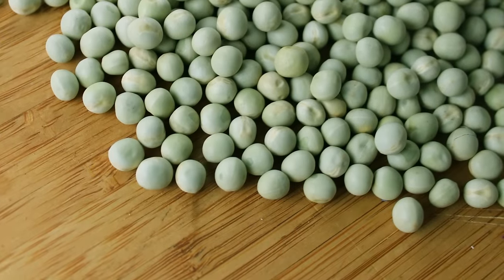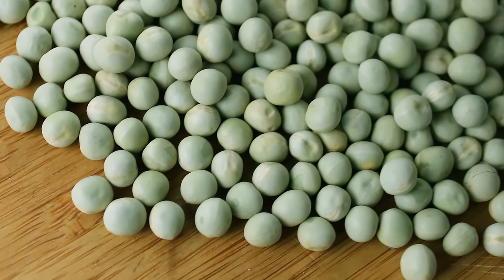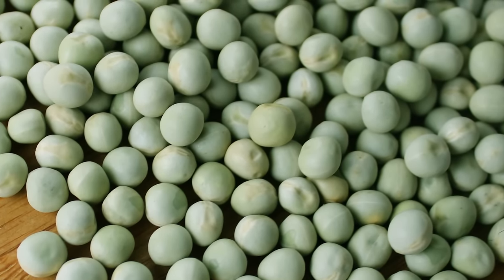Pea sprouts are typically germinated from field or garden peas like snow pea or the sugar snap pea, as they produce a sweeter flavor and do not contain potential neurotoxins that exist in other pea species.